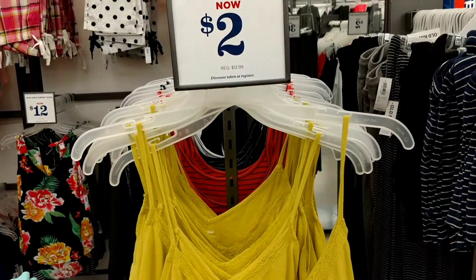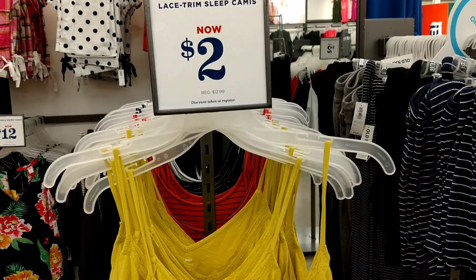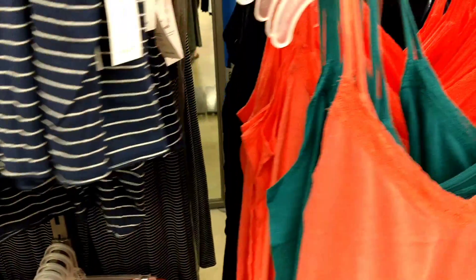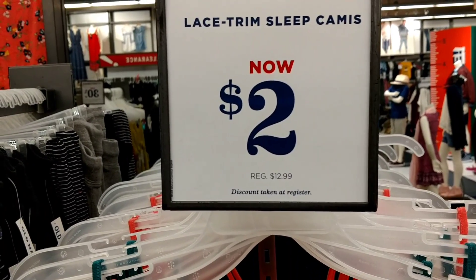My favorite deal of the day here is lace trim sleep camis. They are $2.00, normally $12.99. They've got a ton of different colors. You can see that they've got all these different colors of this brand. This is super awesome, you guys — it is $2.00 right now for the lace trim camis, plus all the other great deals I've shown you.